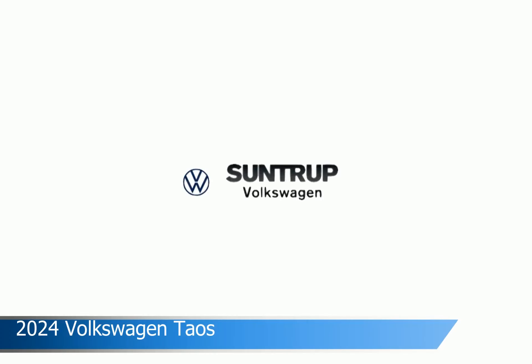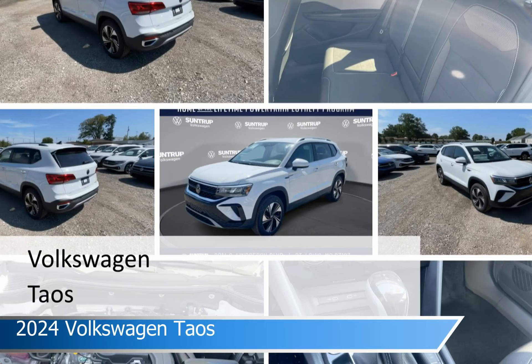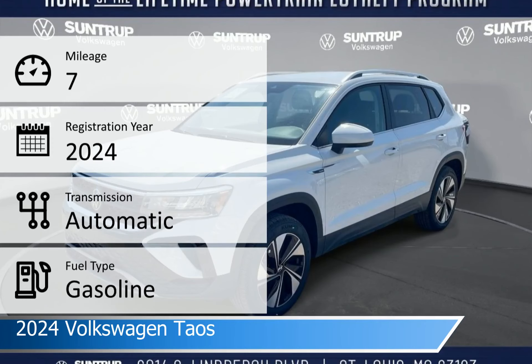Take a look at this 2024 Volkswagen Taos. Equipped with an automatic transmission in pure white, this car comes with some great features including adaptive cruise control, heated seats, all-wheel drive, Android Auto and more.